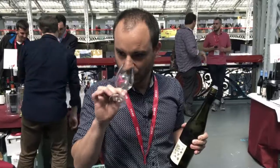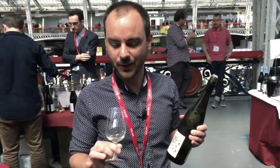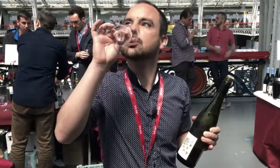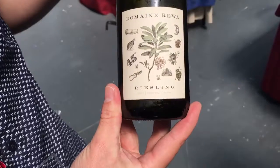So you've got something with a lot of petrol on the nose, showing a lot of lovely evolution. 2013 vintage, so a five-year-old wine. And the taste — definitely off-dry, beautiful balance between the acidity and the sugar.